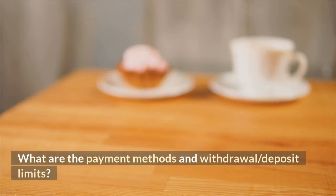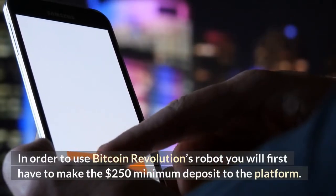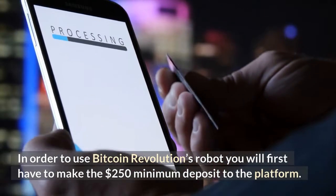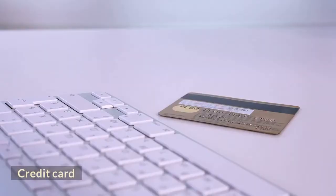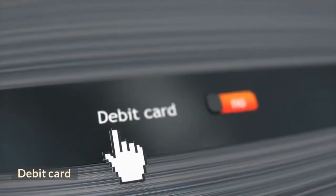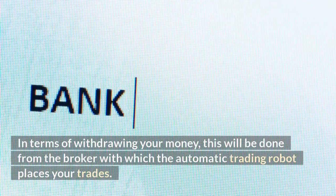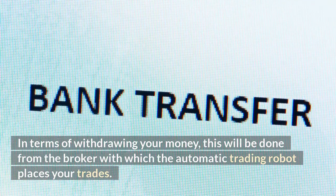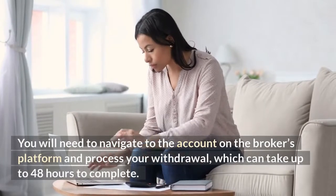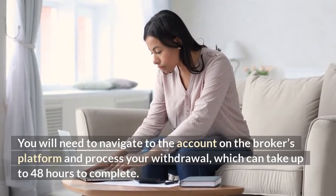In order to use Bitcoin Revolution's robot you will first have to make the $250 minimum deposit to the platform. You can do this using credit card, debit card, or bank transfer. In terms of withdrawing your money, this will be done from the broker with which the automatic trading robot places your trades. You will need to navigate to the account on the broker's platform and process your withdrawal, which can take up to 48 hours to complete.